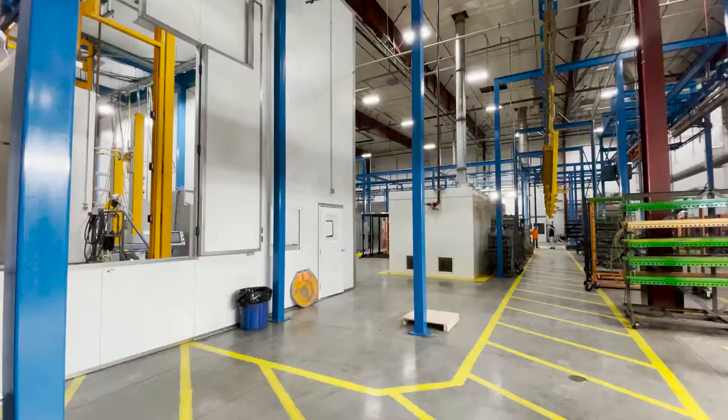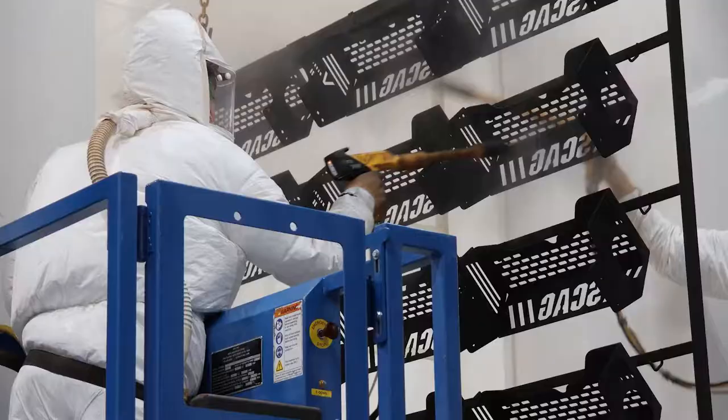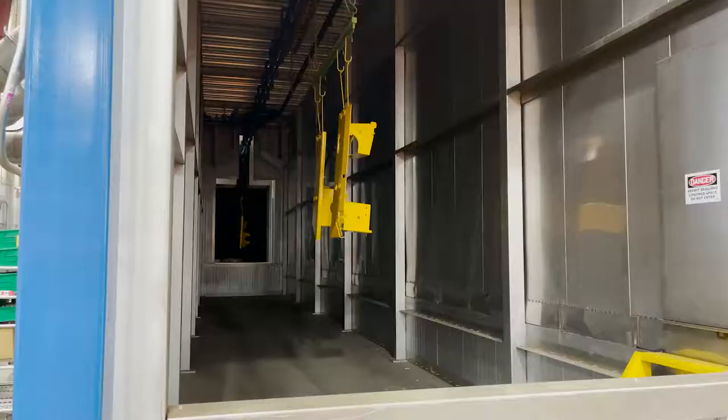Designed and built from the ground up utilizing decades of paint line experience, Metalcraft's paint line is a marvel of ingenuity and technological advancement.